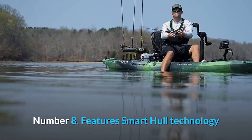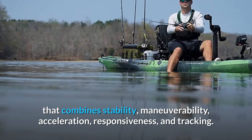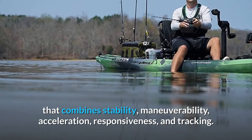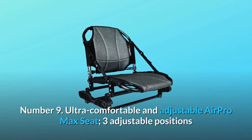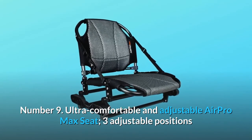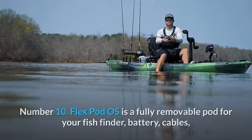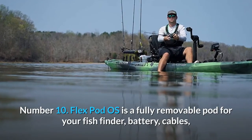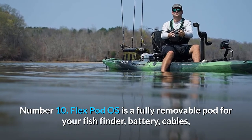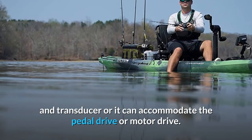Number 7: Offers a flat platform for standing and freedom of movement combined with state-of-the-art outfitting. Number 8: Features Smart Hull Technology that combines stability, maneuverability, acceleration, responsiveness, and tracking. Number 9: Ultra Comfortable and Adjustable AirPro Max Seat — three adjustable positions, and the seat can travel the majority of the length of the boat. Number 10: FlexPod OS is a fully removable pod for your fish finder, battery, cables, and transducer, or it can accommodate the pedal drive or motor drive.